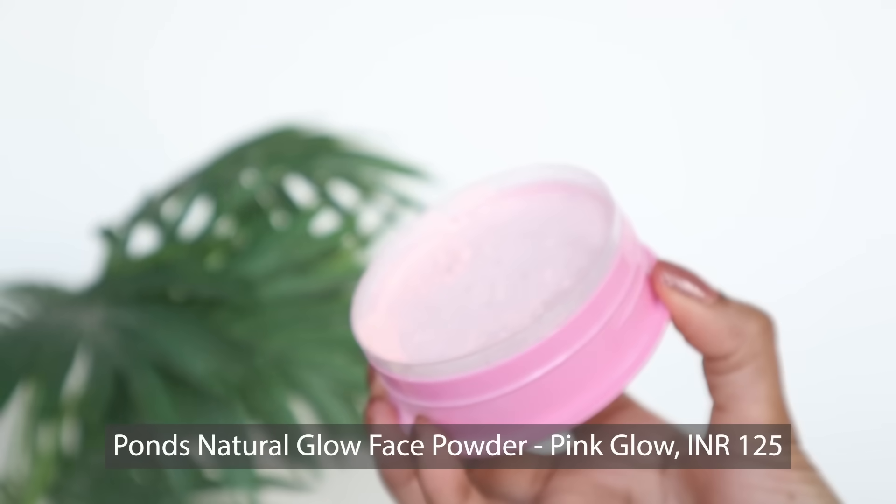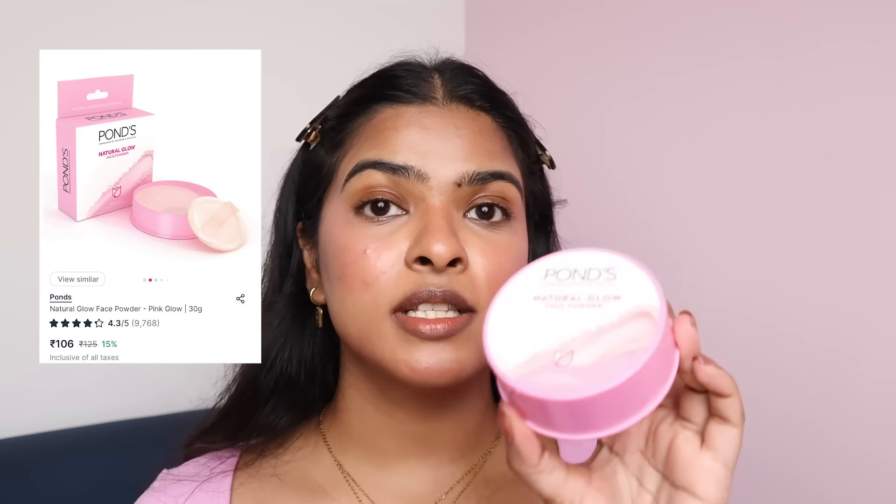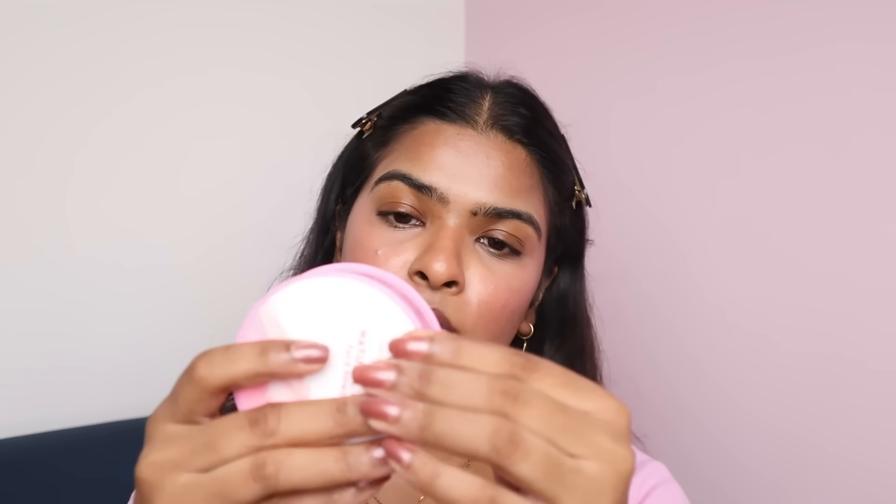Now it's time to set my face. I have two products: a compact powder and a loose powder. First, I'm going to use the loose powder. This is by Ponds — the Natural Glow Pink Powder in Pink Glow, a shade with yellow undertone. I wanted to try the pink powder because it's very viral. The price is Rs.125, currently 12% off on Nykaa. The powder has a very strong floral smell, and yes, it has talcum in it. I'm taking my own powder puff to remove excess. That looks white.